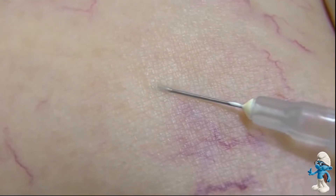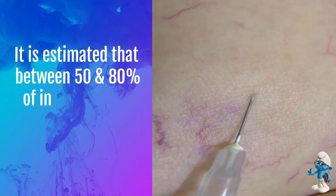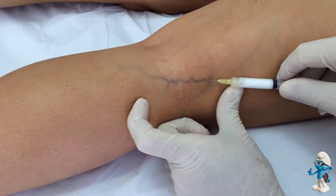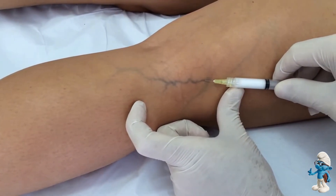Sclerotherapy works well for most patients. It is estimated that between 50 and 80 percent of injected veins may be eliminated with each session. A few people — less than 10 percent — who have sclerotherapy do not respond to the injections at all.